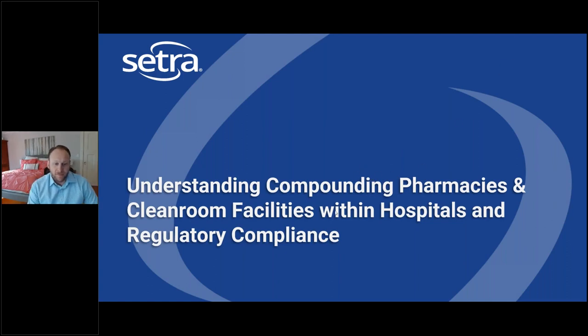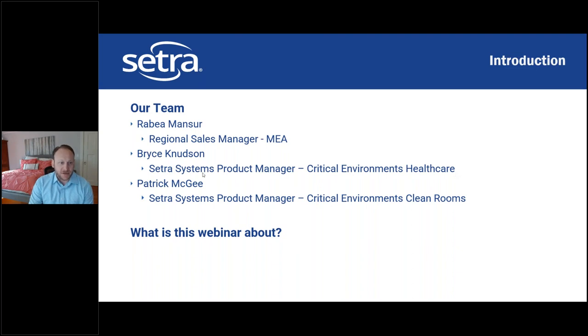Welcome, everyone. My name is Bryce Knudson. I'm a product manager at Citra Systems for critical environments with an emphasis on healthcare. Today we're going to talk about understanding compounding pharmacies and clean room facilities within a hospital, with an emphasis on regulation and standards. Rabia is our regional sales manager, and we also have Patrick McGee, my co-product manager for critical environments with an emphasis on clean rooms and life science applications.